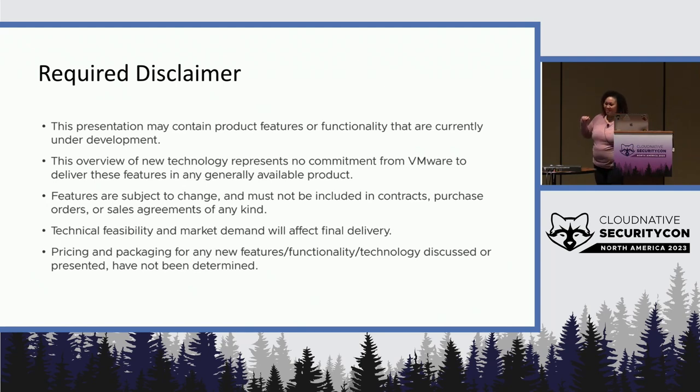And because I'm doing the VMware plans, there's a required disclaimer: don't purchase anything based on this.